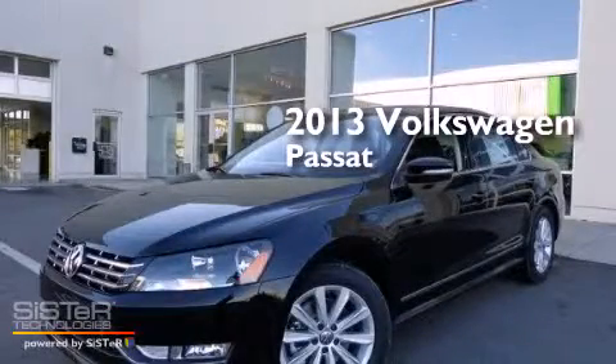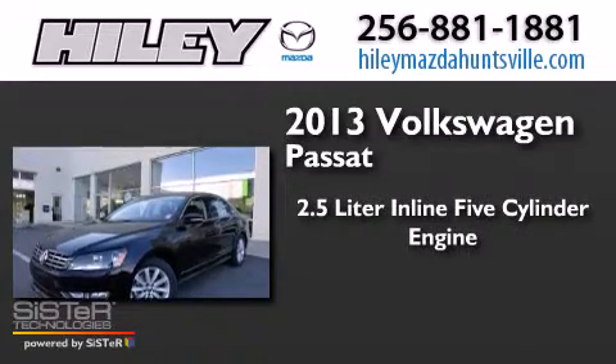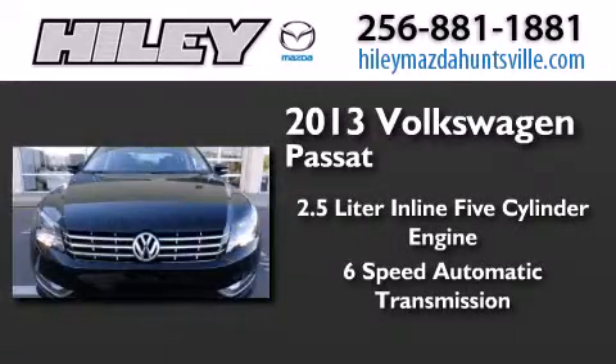This is a brand new 2013 Volkswagen Passat. It features a 2.5-liter, five-cylinder engine and a six-speed automatic transmission.